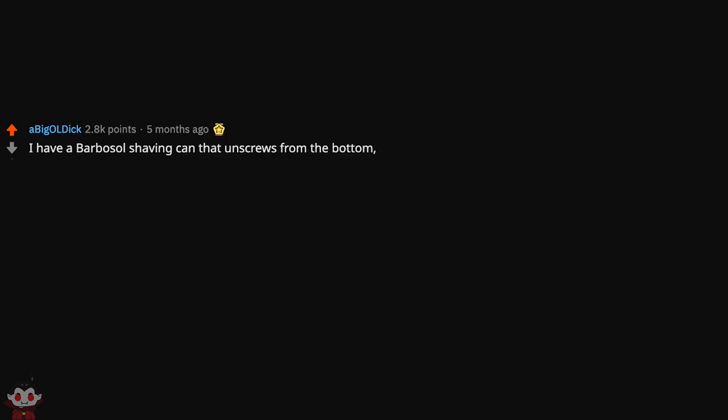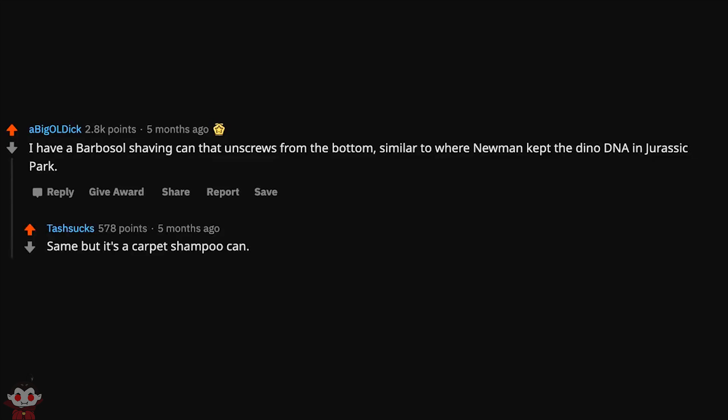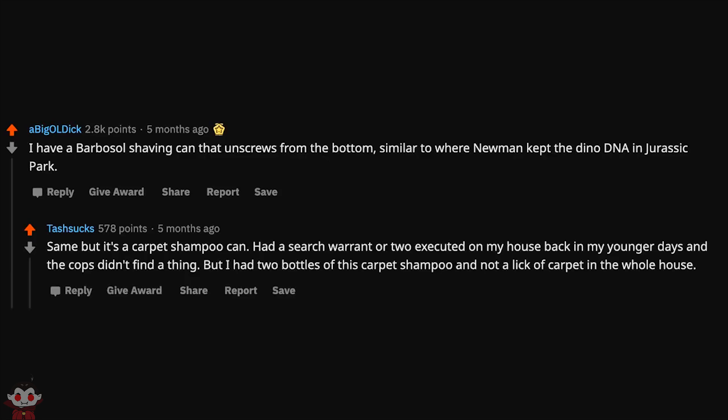Just hid something inside a jar — put a toilet paper tube in the middle, then fill the sides with dog food biscuits. I have a Barbasol shaving can that unscrews from the bottom, similar to where Newman kept the Dino DNA in Jurassic Park. Same but it's a carpet shampoo can. Had a search warrant executed on my house back in my younger days and the cops didn't find a thing, but I had two bottles of this carpet shampoo and not a lick of carpet in the whole house.